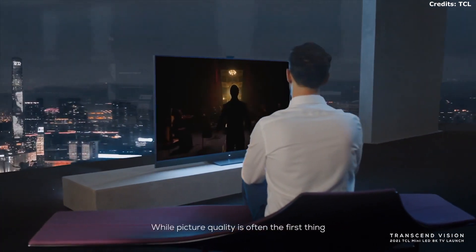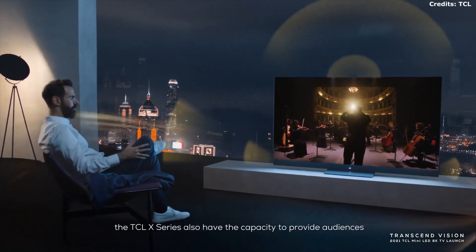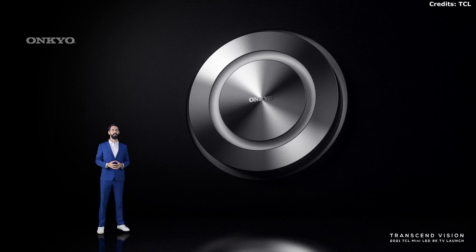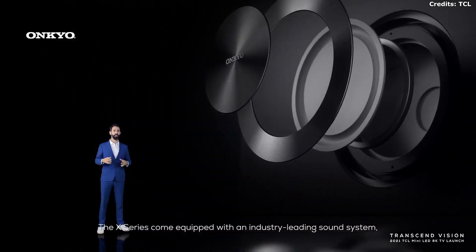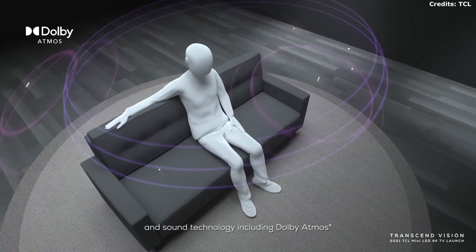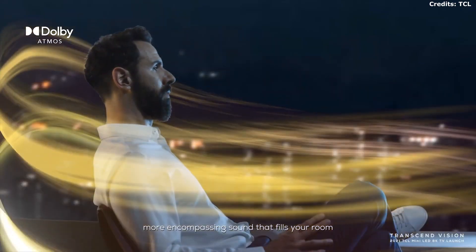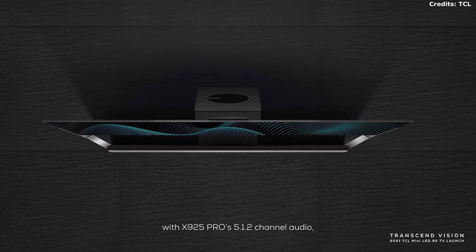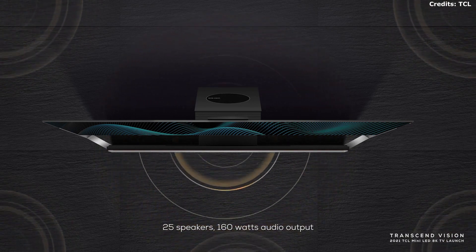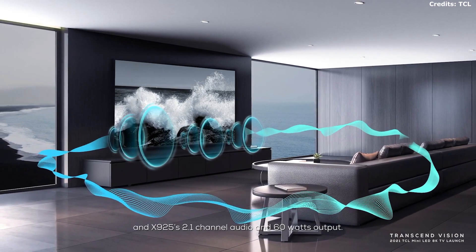While picture quality is often the first thing we talk about in relation to TV performance, the TCL X-Series also has the capacity to provide audiences with a deeper and more immersive connection with the content on screen. The X-Series comes equipped with an industry-leading sound system featuring hardware from Onkyo and sound technology including Dolby Atmos, putting you inside the action with bigger, more encompassing sound that fills your room. The X925 Pro features 5.1.2 channel audio, 25 speakers, and 160 watts audio output, while the X925 has 2.1 channel audio and 60 watts output.